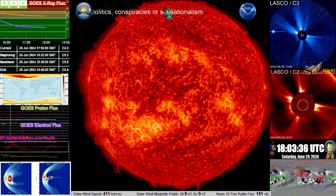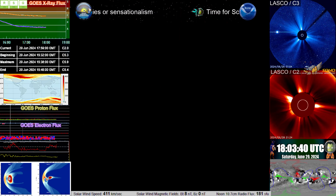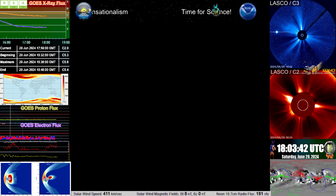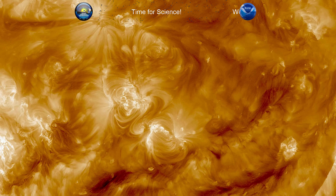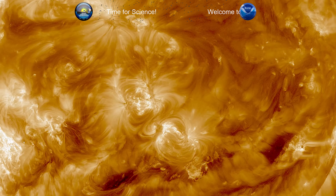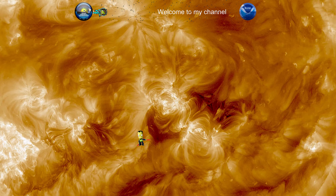Here we go. Put our sun away for now and turn this on. There we go. And here's the actual storm — it's launched right here. Right there. That's the one.